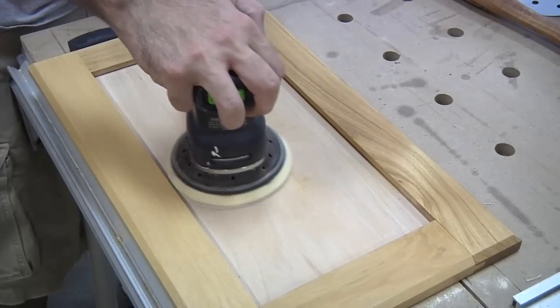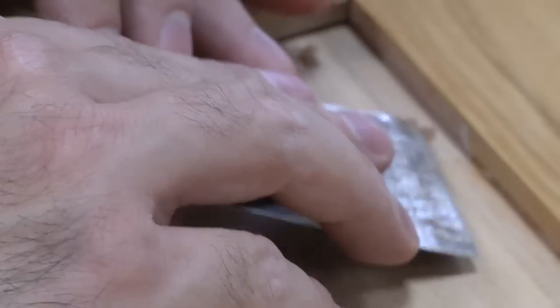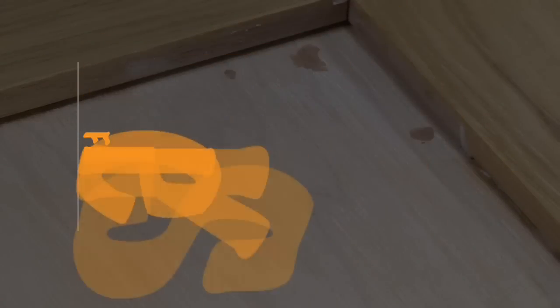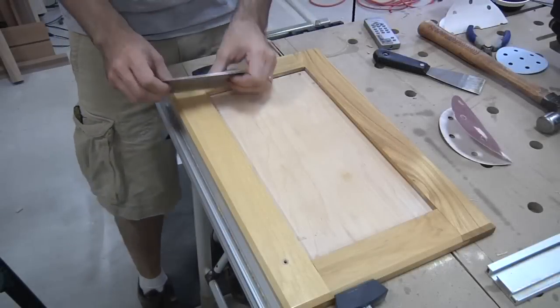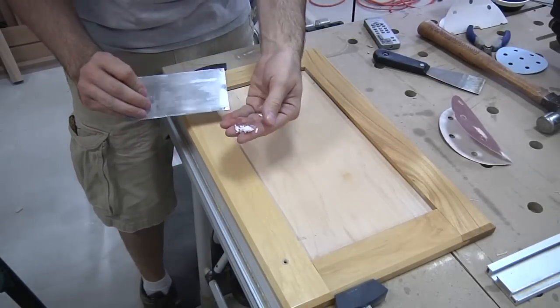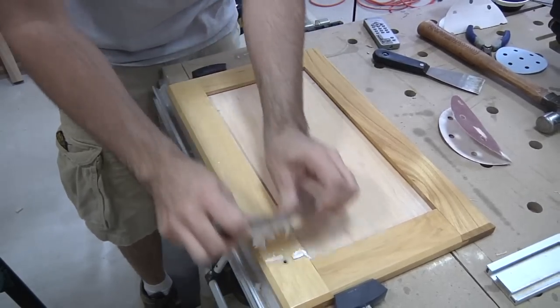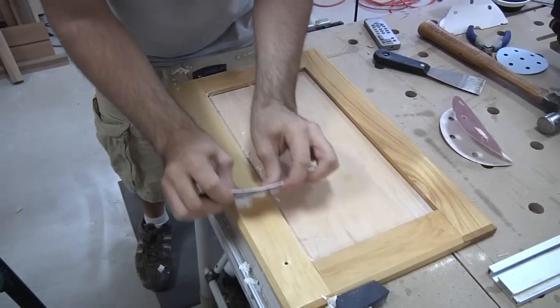I use a regular 5-inch random orbit sander for the center of the panel. Although the brad nail holes are fairly small, I'm going to fill them anyway. Hickory has very deep grooves and grain lines, so I have to be careful not to spread the filler around too much. While the filler dries, I can remove the finish from the rest of the door. A card scraper does a fine job of removing the film finish and saves me a bunch of sanding. Whenever possible, I'd rather see the old finish drop to the floor in thin ribbons rather than in the form of dust or toxic chemicals.